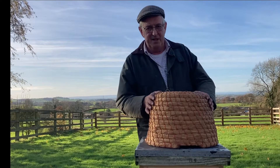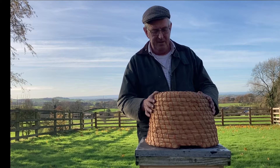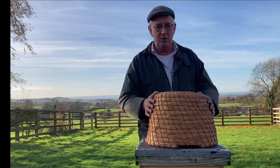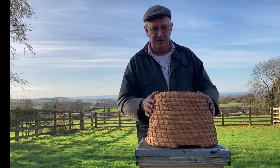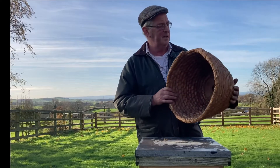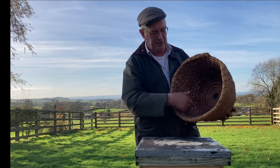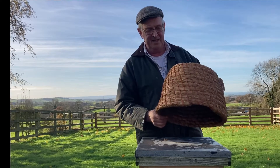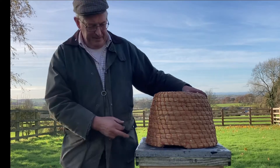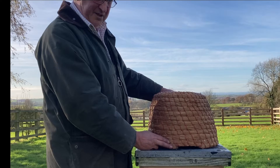Going back 150 years, bees weren't kept in hives as we know them today. They were kept in whatever receptacles were available locally. In the UK, a lot of bees were kept in straw skeps - woven straw formed to make a basket. A swarm of bees would fly in, occupy it, and build wild comb inside. The entrance to the skep would be set on a piece of wood or perhaps a stone slab.